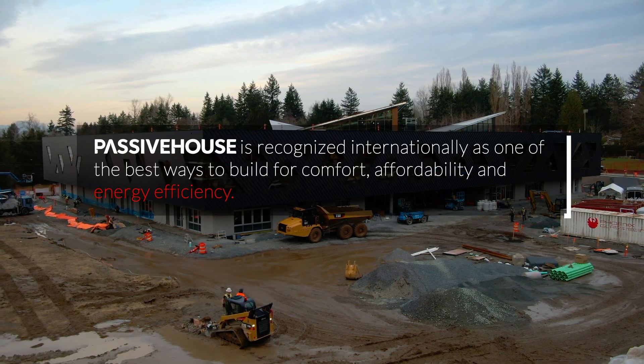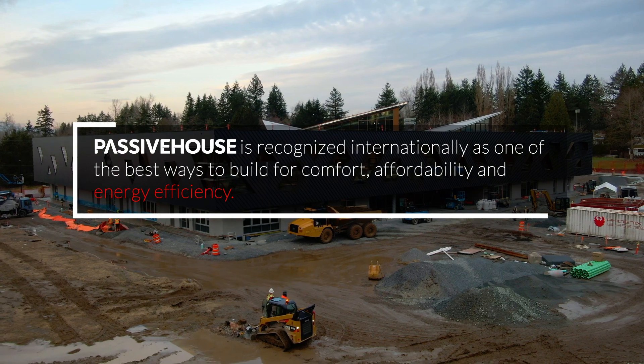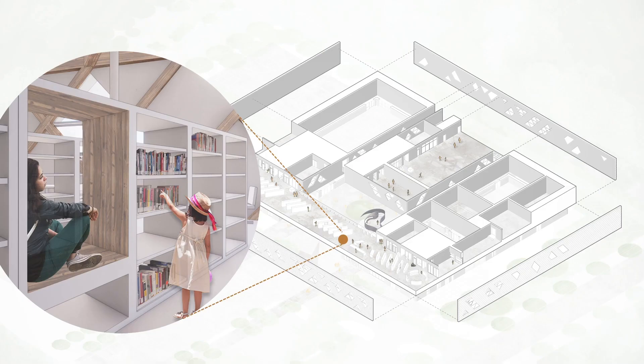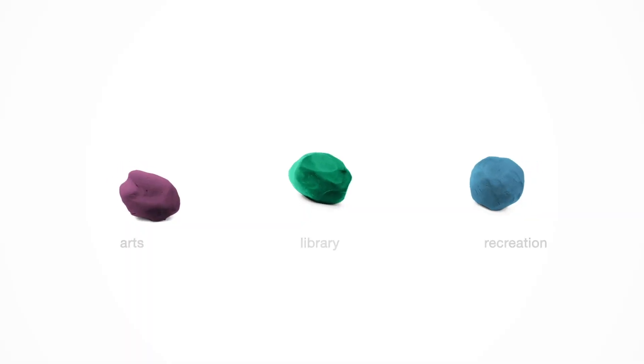Passive House is recognized internationally as one of the best ways to build for comfort, affordability and energy efficiency. Some of the innovations around the Community Centre was that it's actually bringing together arts and culture programming, recreation programming and a branch library — integrating those program offerings in a holistic way, almost like a Rubik's Cube instead of co-locating them.